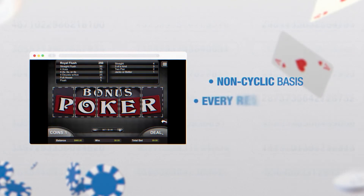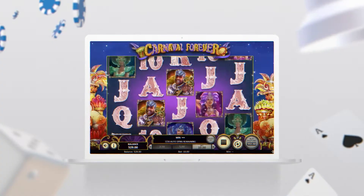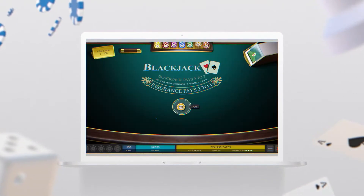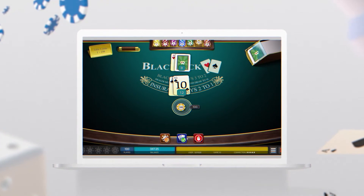In other words, every single result is 100% random and follows no pattern or cycle over time. When you hit the spin button at an online slot, the game displays the position of the latest generated set of numbers. At an online blackjack game, the RNG takes the place of a dealer by shuffling the cards.